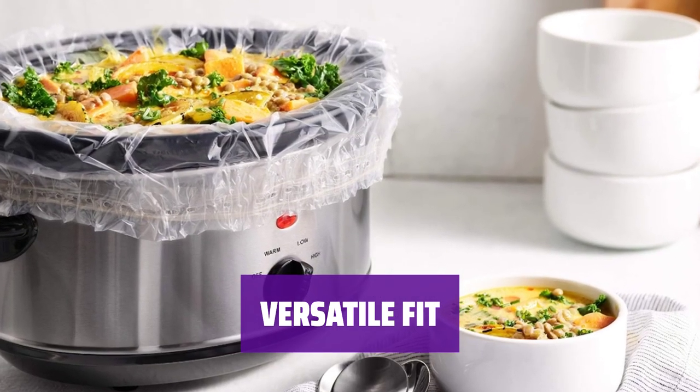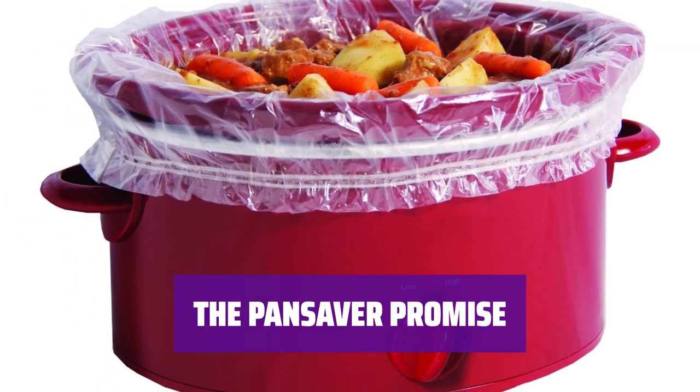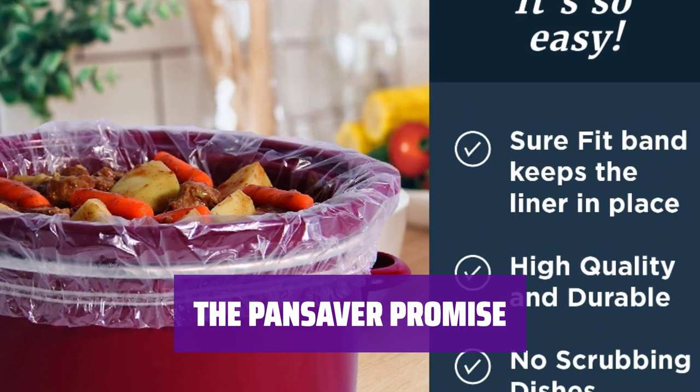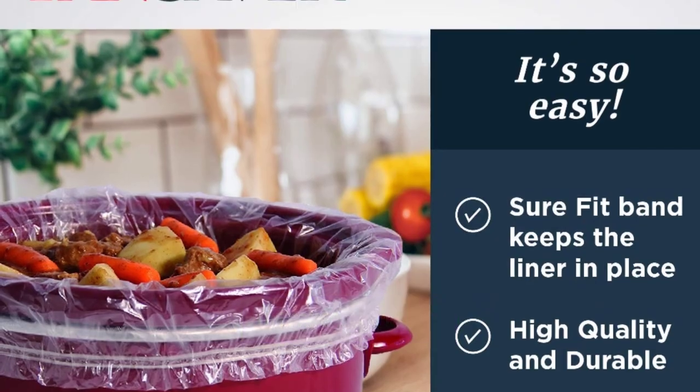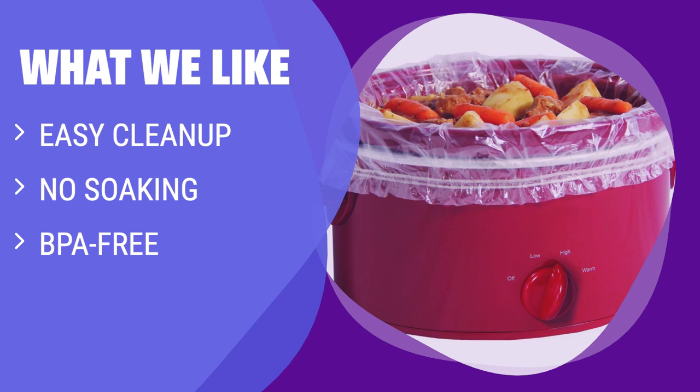Proudly made in the USA and BPA-free for safe food contact. At Pan Saver, we're all about family. Our products make cooking a joy and cleanup a breeze, so you can focus on what truly matters — time with your loved ones. What we like: If you want to save time on cleanup and avoid soaking or scrubbing, the Reynolds Kitchen Slow Cooker Liners are the way to go. These BPA-free liners make meal prep a breeze, allowing you to enjoy more time with your loved ones. Choose convenience and ease with these reliable liners.